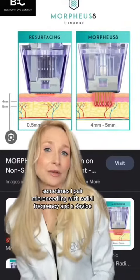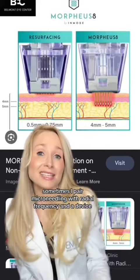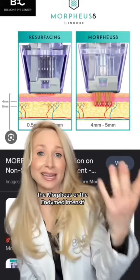In the video, you can see that you can use the Dermaroller. Sometimes I pair my micro-needling with radio frequency — a device you've probably heard of, like the Morpheus or the Endy Med Intensive.